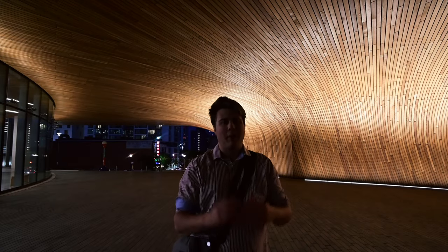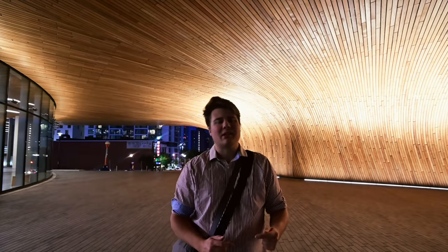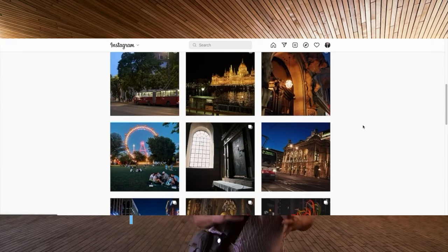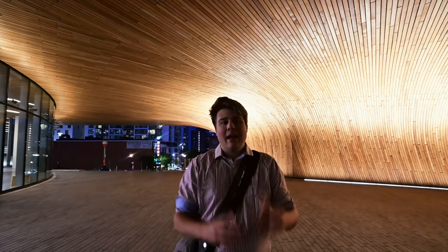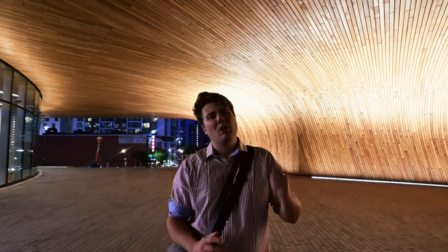I would definitely say that Sony and Nikon in terms of the Z6 and A7 III are very comparable. Really what it comes down to is just what your personal preference is. Anyways folks, please check out Pete's Instagram at Pistol Pete. Check out his tag below. He's got lots of awesome street photography of South Korea. Please hit that like button, subscribe to the channel, and remember to take beautiful photos every single day. Don't do it for the views. Do it for yourself. We'll see you in the next one.